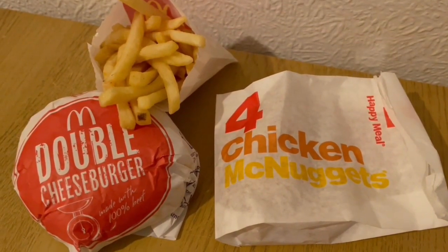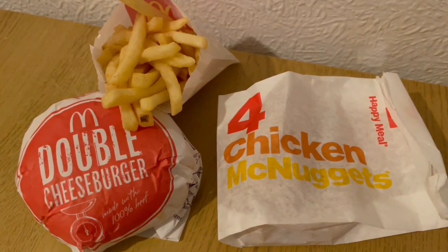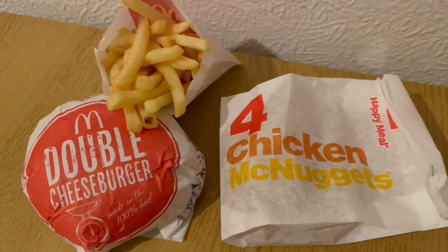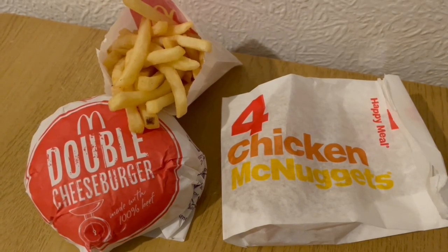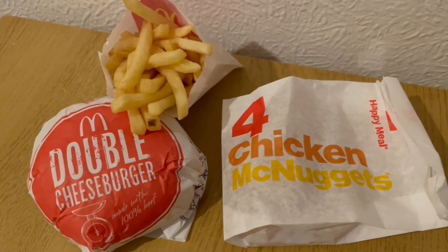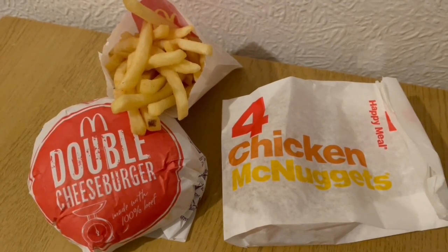McDonald's for lunch today for 854 calories. I've got four chicken nuggets there which are 173 calories, a small fries which are 236, and a double cheeseburger which is 445. So that is my lunch for 854.